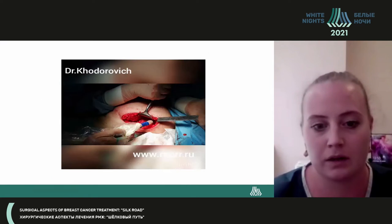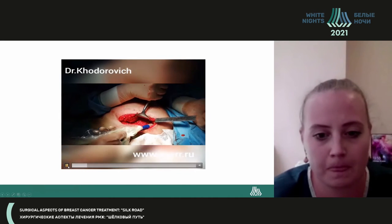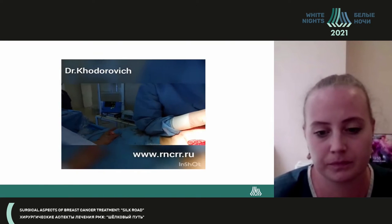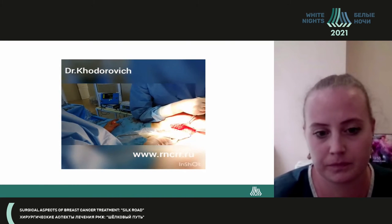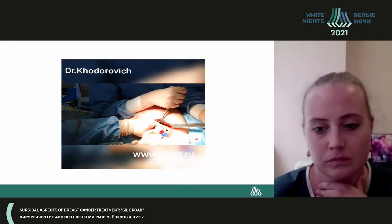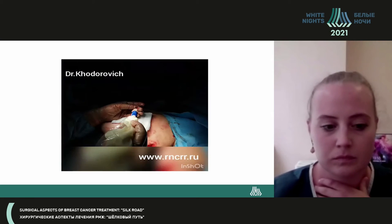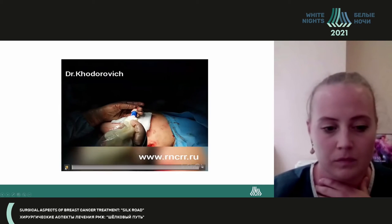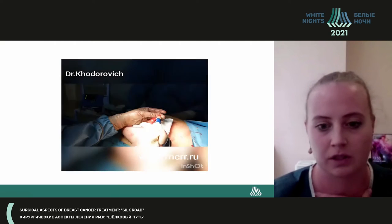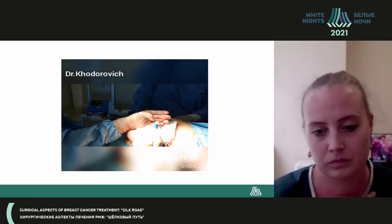Here is a brief video record of how we perform the sentinel lymph node biopsy in our center, followed by confirmation of the removed lymph node.